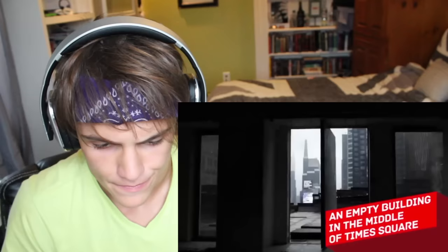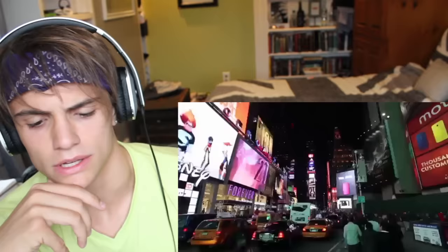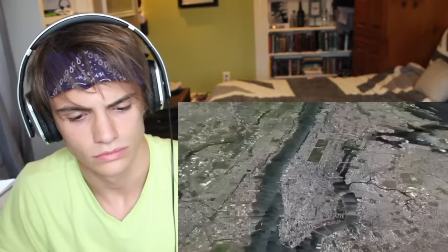An empty building in the middle of Times Square. Every year about 37 million people visit Times Square in New York, making it the world's second most visited tourist attraction. How do you hide an entire building in such a place? It sounds like magic, and yet almost nobody pays attention to this empty 25-story skyscraper right in the middle of Times Square.